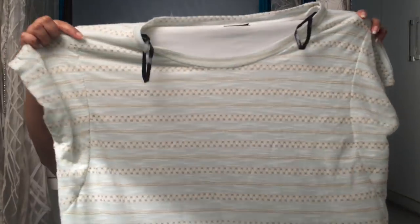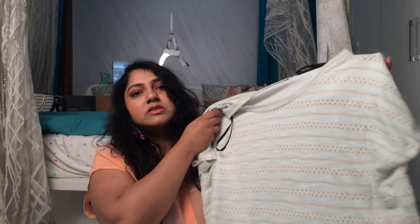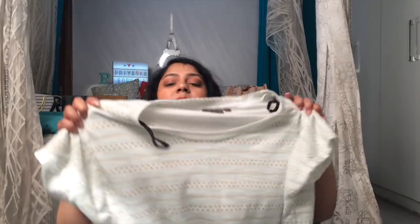The next one is also from Gia, a t-shirt material top in size triple XL. It has a really pretty detailing — I love mint blue, and this has a mint blue, gold, and white combination. It looks really pretty.